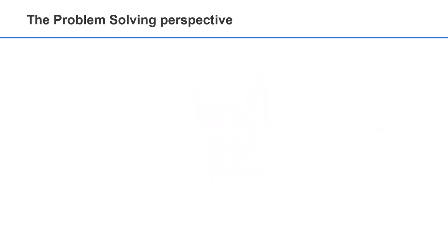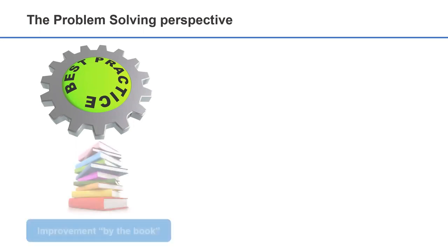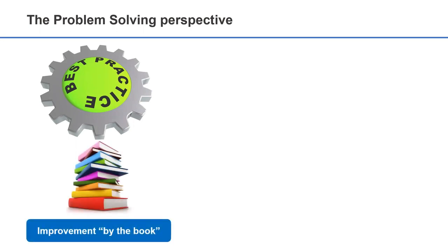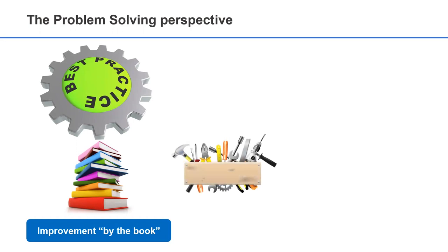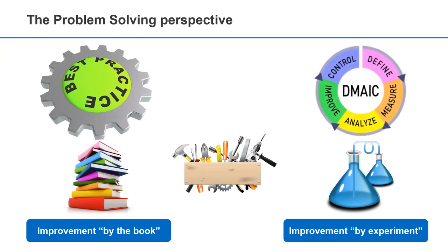The key word to understand the true power of Lean and Six Sigma is problem-solving. Compared to well-known best practices, which by their very nature tend to be high-level descriptive models where improvement happens by the book, Lean Six Sigma is all about the tools and techniques required to solve process problems and to drive continuous improvement by experiment. These problem-solving tools are packaged into a very effective model called the DMAIC, which provides a common language and a formal methodology to drive change in the organization.